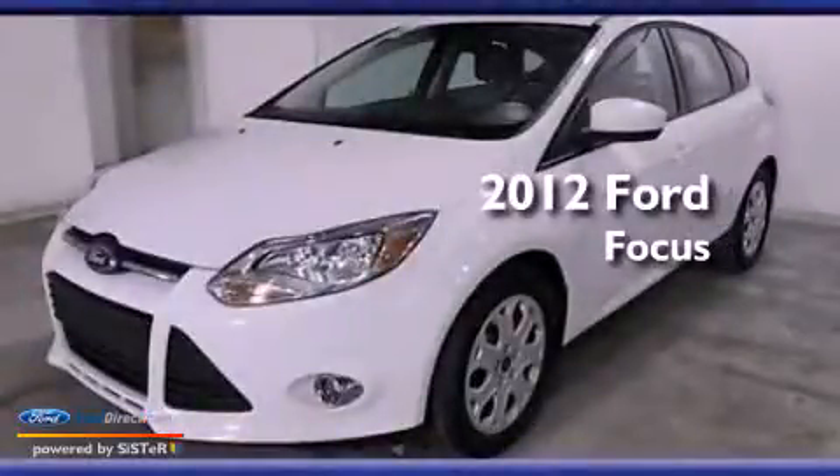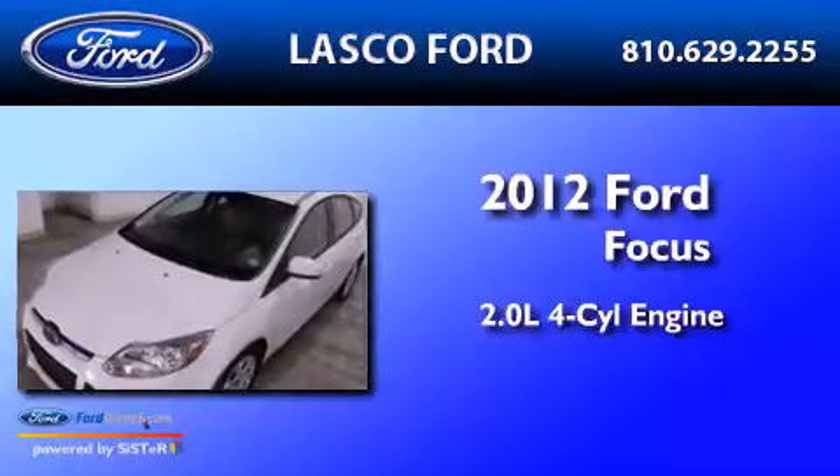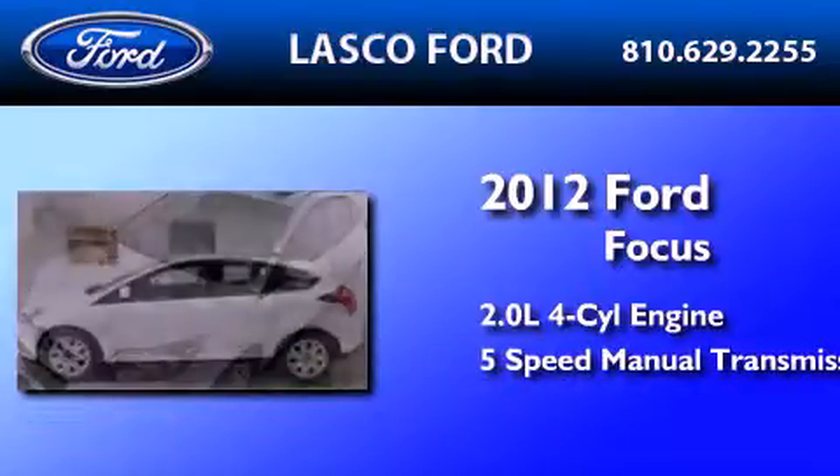This is a 2012 Ford Focus. It features a 2.0-liter four-cylinder engine and a five-speed manual transmission.